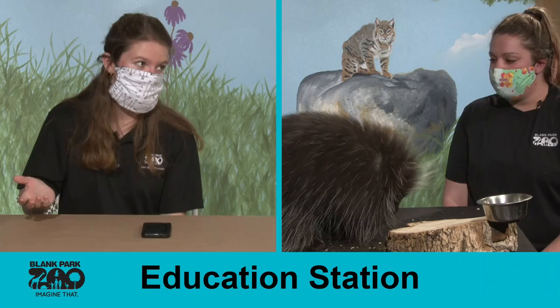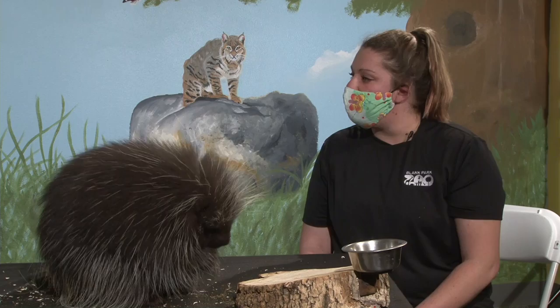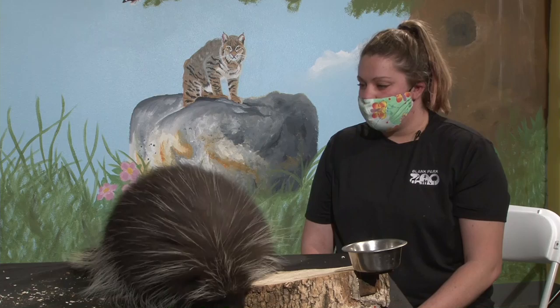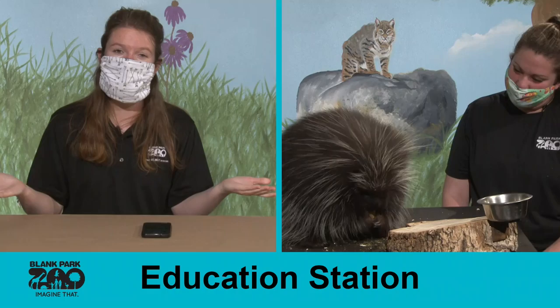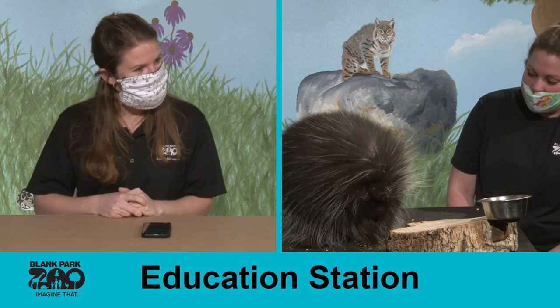One viewer wanted to confirm — does he have quills? Yes, he does — they're all under his fur. Hagen also wanted to know how long they live — in human care they can live into their later teens to early twenties. We're happy you joined us today! Please share and comment so your friends can see this awesome video too. We'll see you on Tuesday for our next Education Station. Thank you Julia! See you guys next week, bye!